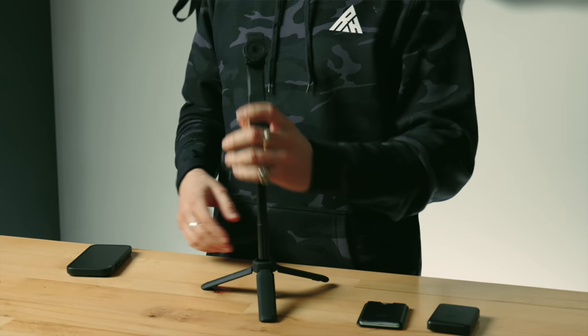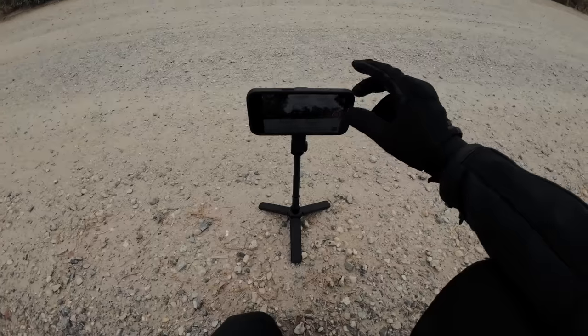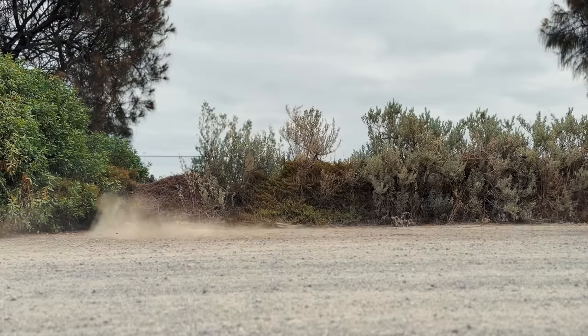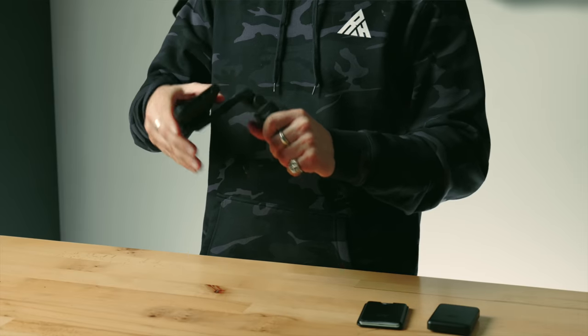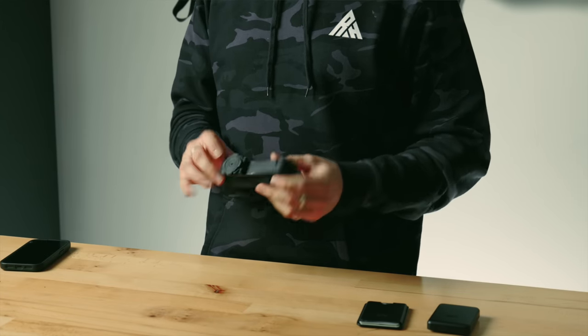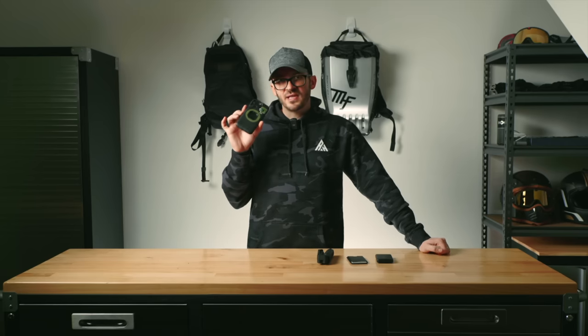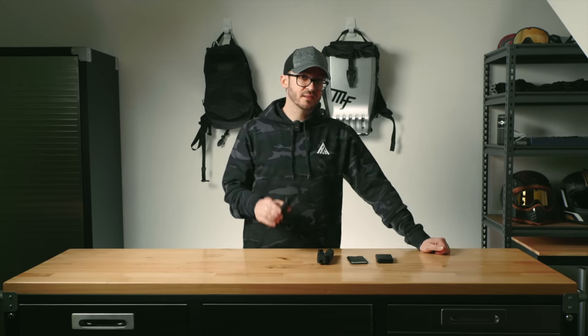If you want to film yourself at your campsite or on your little rides, they have the Quadlock tripod. Just mount your phone up and you can change angles, flip it around, capture your ride externally. It takes up no space in your camping bag whatsoever — it's so small. Make sure you get the most out of your Quadlock case with these accessories, and take 10% off with the link in the description.